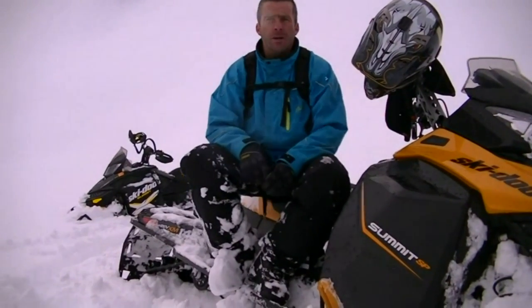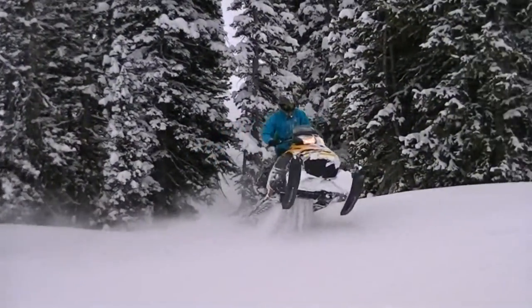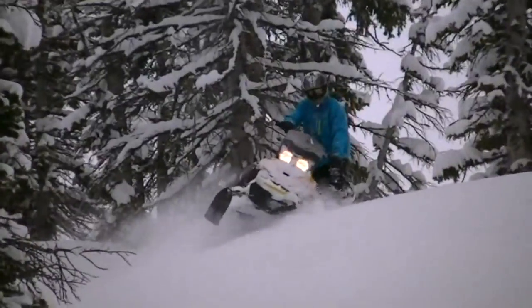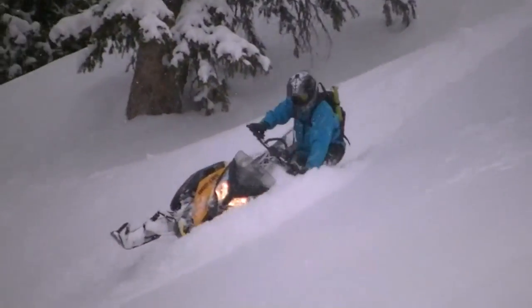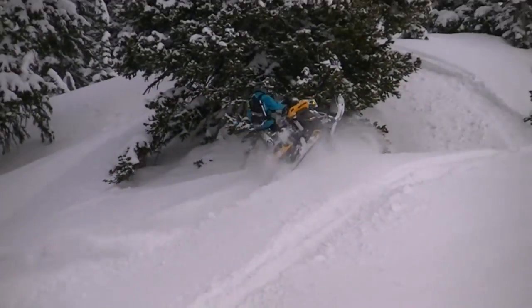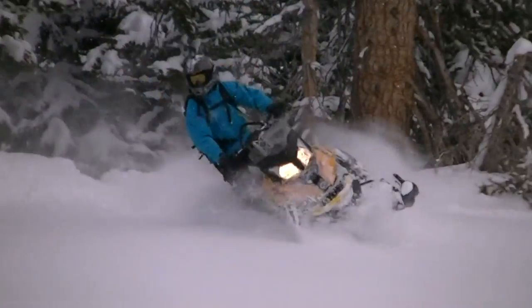The 872 really shines in boondocking. That's where you really find that you can come around a tree and just honk on the gas and it's right there, pulls the skis up. When it's really tight and really steep areas within the trees, you've got to have that instantaneous power to be able to turn and head back uphill. That's where the stalkers tend to lack a little bit, so when you put the 872 on them, it just gives you that raw, quick power to turn uphill and get moving again.